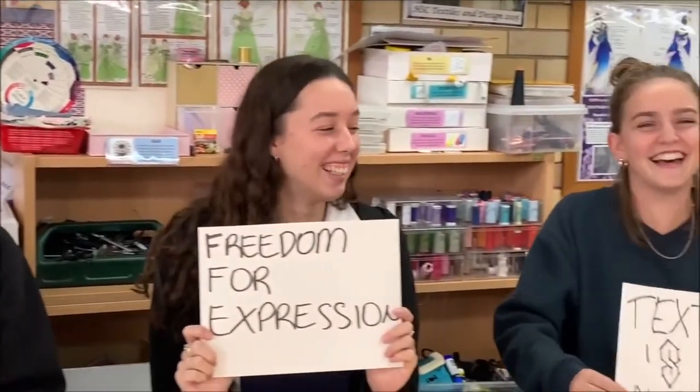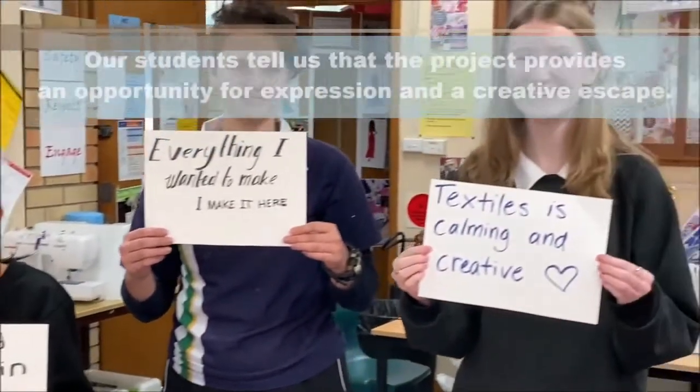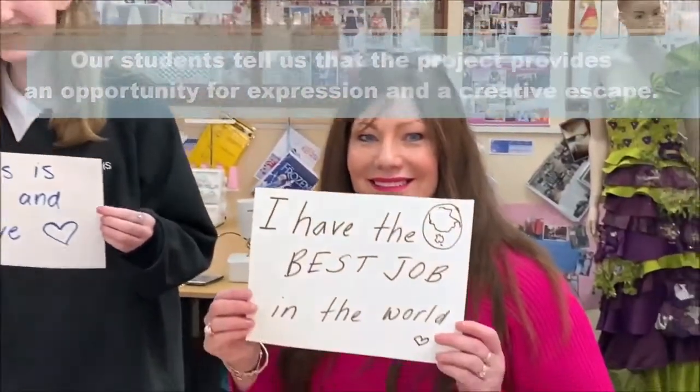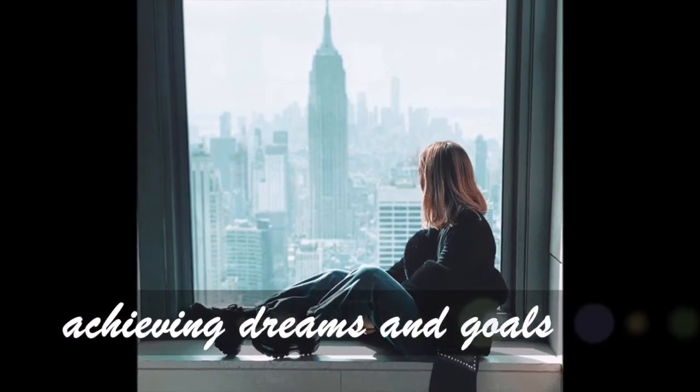Their results demonstrate they do achieve with great success. Our students tell us that Textiles allows them to be expressive and creative, and provides them with the opportunity for mindfulness in their course of study — and it is often their most favourite subject. Walters Bay High School has had many students who have gone on to achieve their dreams and goals that they set as an HSC student.